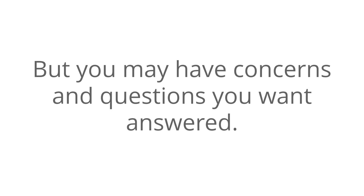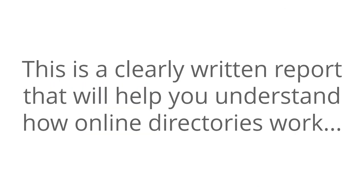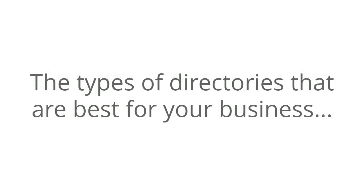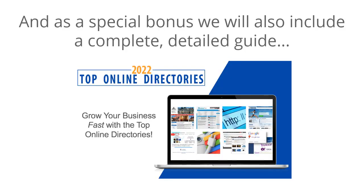But you may have concerns and questions you want answered. And we want to help by giving you a free report titled 2022 Online Directory Secrets for the Local Business. This is a clearly written report that will help you understand how online directories work, and the types of directories that are best for your business, and everything else you need to know before using online directories.